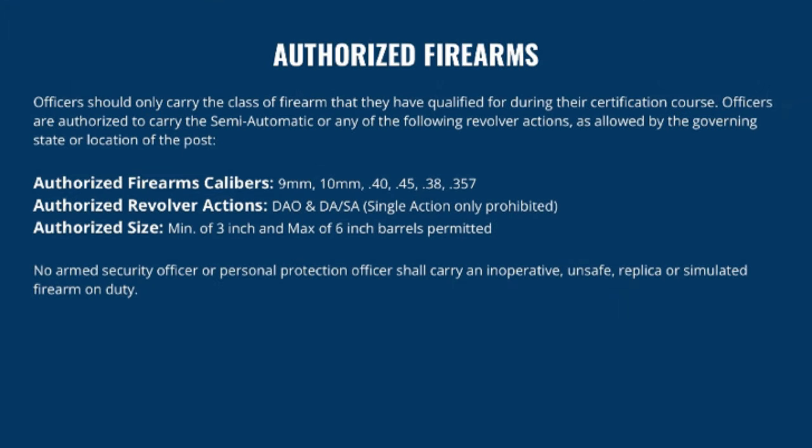The most commonly authorized barrel sizes are between three and six inches. No armed security officer or personal protection officer shall carry an inoperative, unsafe, replica, or simulated firearm while on duty. This is dangerous because the firearm is in plain view and people may seek your assistance — you might find yourself in a situation where you really needed an actual handgun, and a facsimile firearm can get you into serious trouble.